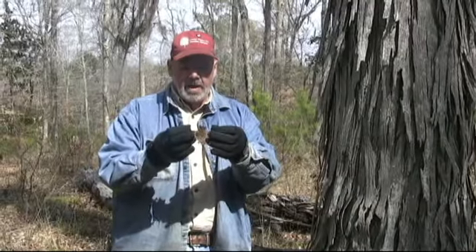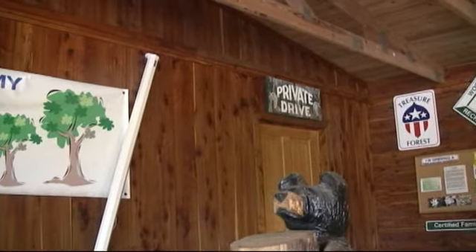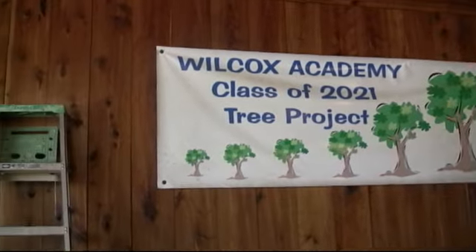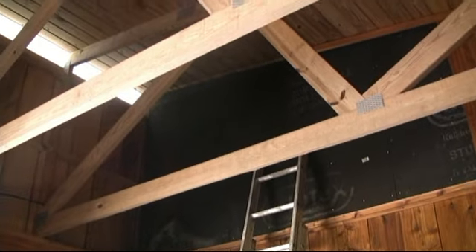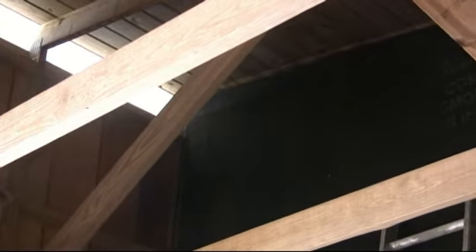All right everybody, we're having a little bat relocation here today. These are little old bats that we eradicated from the James Thomas Lawler gym — we call it — they were all up in the walls. I don't know what kind of little bats these are, but we brought them out here in the woods and we're going to put them on this shag bark hickory tree.